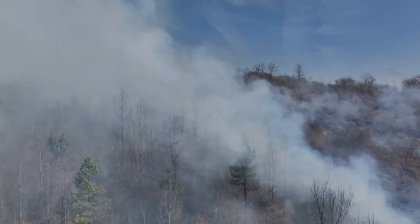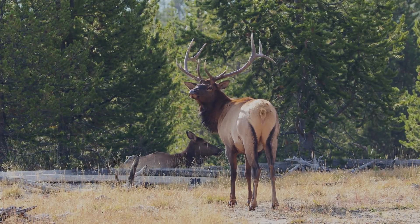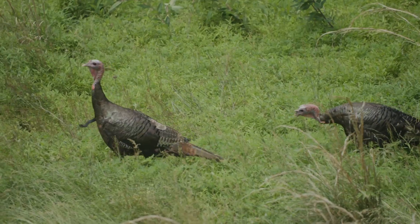The habitat stewardship project improved forage for elk, white-tailed deer, black bears, wild turkey, and other wildlife.